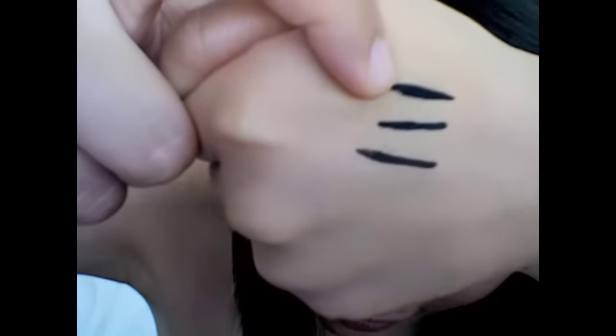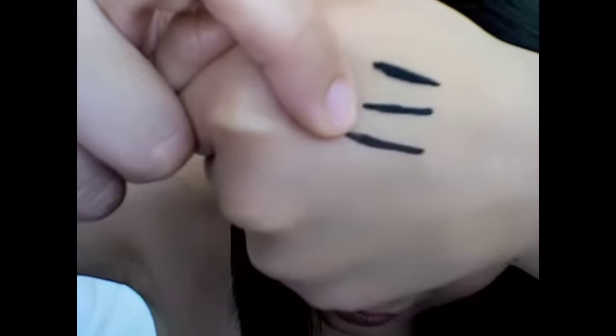The Wet n Wild is actually darker than the Urban Decay Liquid Liner. The third swatch is the Dark Brown, which also looks kind of black, but it's a brown. Just amazing — I definitely recommend them. The only thing I don't really like is that it tends to dry very slowly, but other than that it's a great liquid liner.